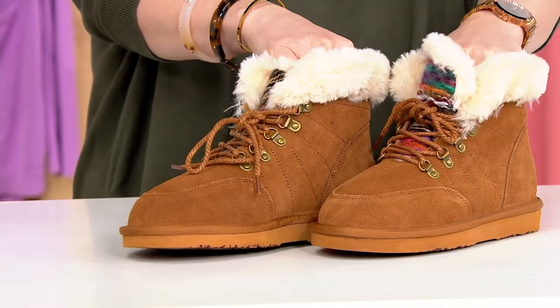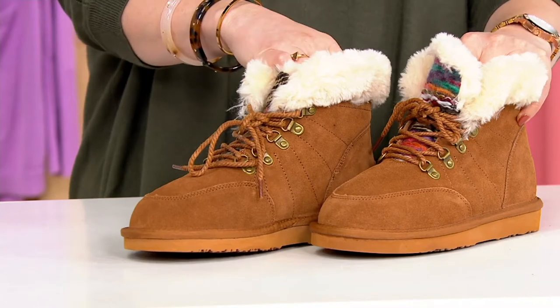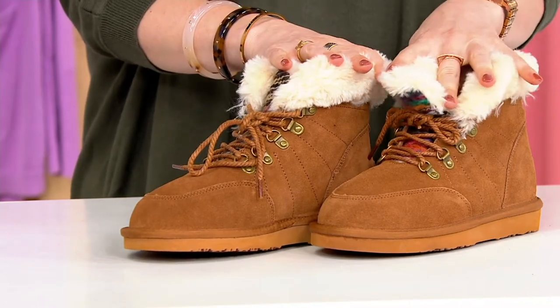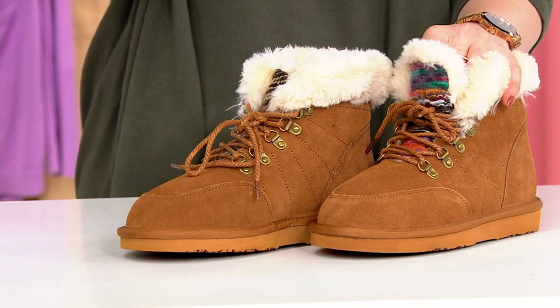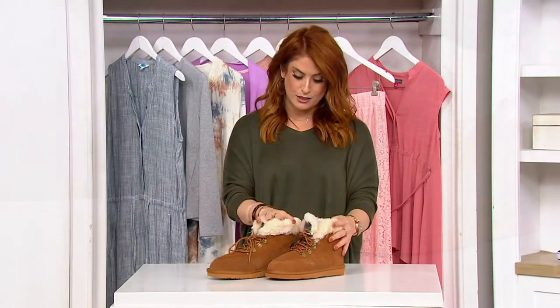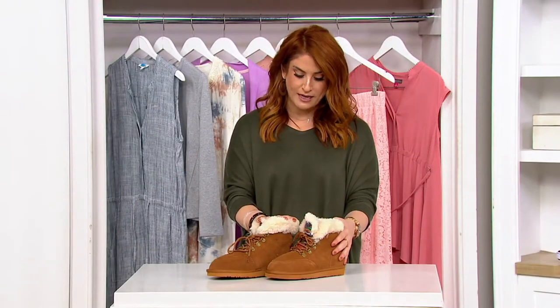This is done in a faux fur shearling lining. Normally this shoe is $60.54. It is $38.48 today, which is a savings of over $22. It is four easy payments of less than a $10 bill.